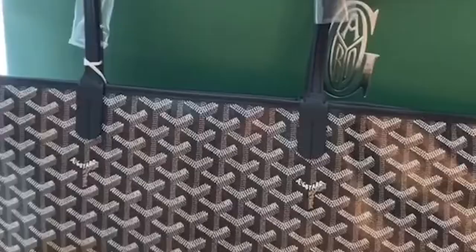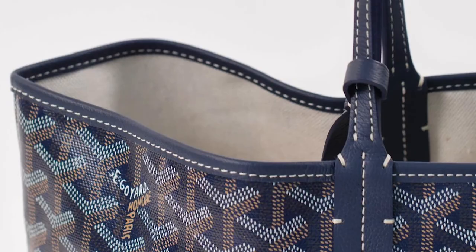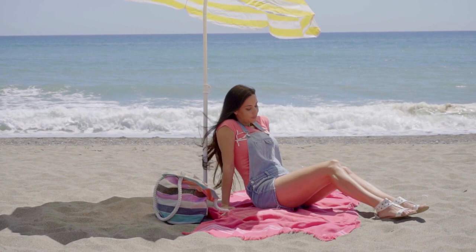One of the standout features of the Saint Louis tote is its unlined fabric. Made from Goyard canvas, its unlined nature allows the bag to remain lightweight while still providing ample storage space. You can also flip this bag inside out and still be presented with a quality bag. Since the original purpose of this bag was to be a beach bag, you can easily throw in wet towels and sandy items without worrying about damaging an interior lining.